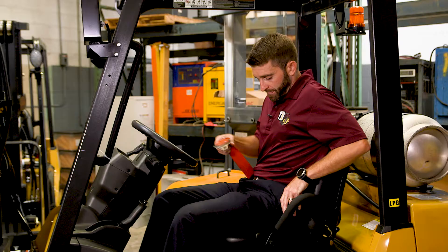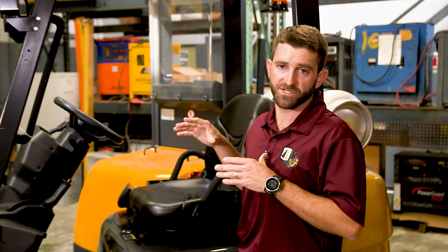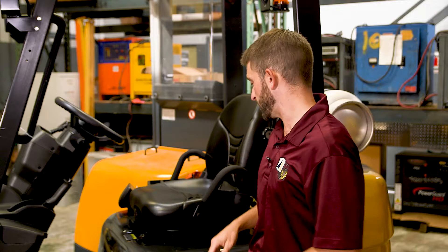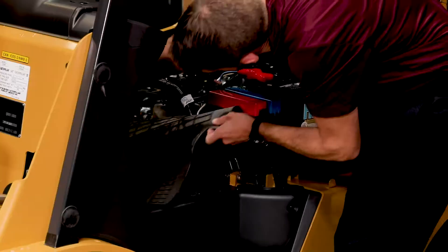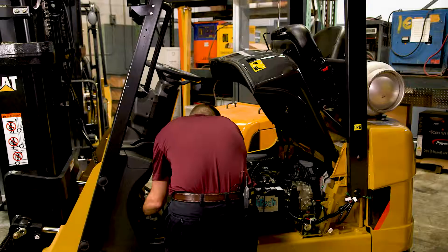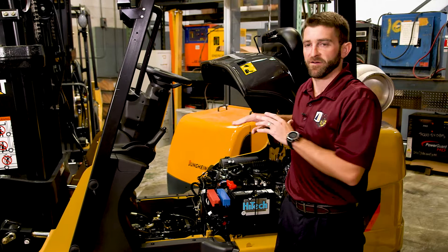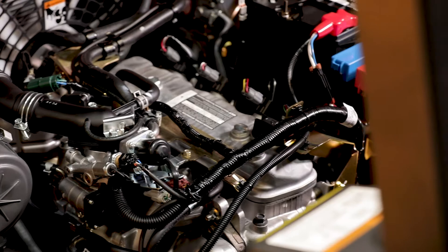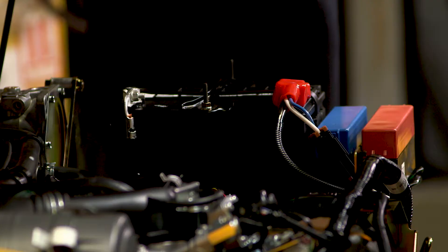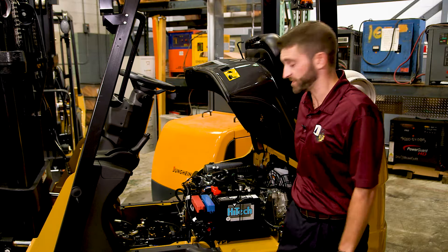For those of you that do your own maintenance or really want a low cost of ownership, this machine was designed so you can access all the major components without any tools whatsoever. In about 30 seconds you have all the covers off and access to the engine, transmission, and battery. If you want to do an oil check, check transmission fluid, or take an air gun and blow out the machine to keep everything clean, it takes 30 seconds and zero tools.